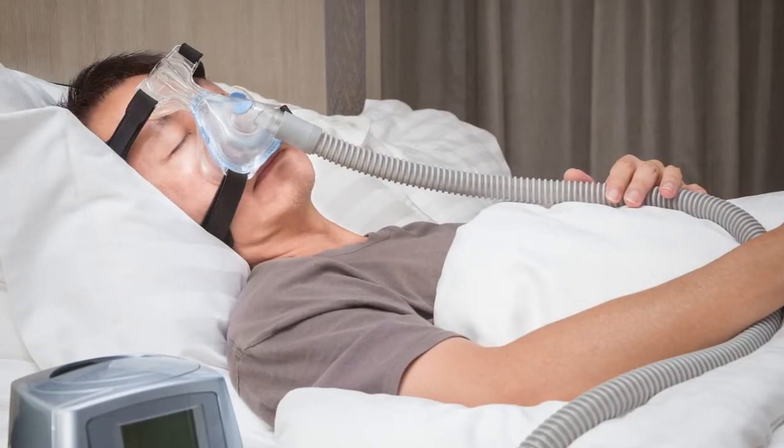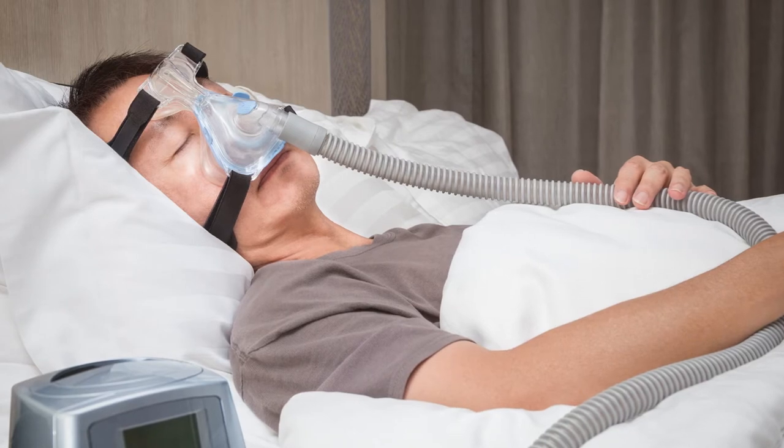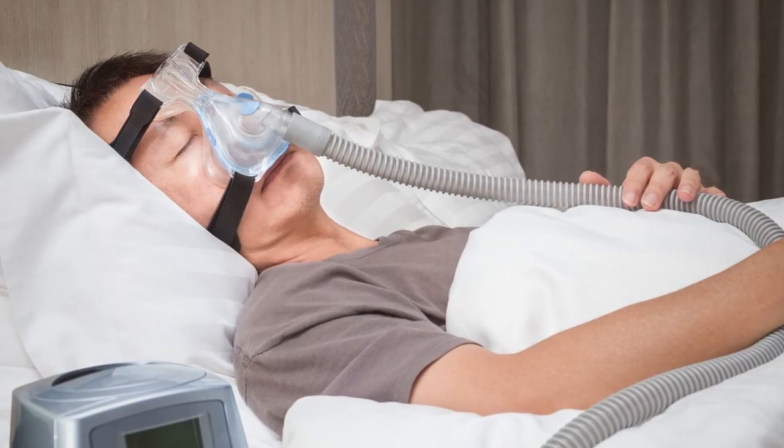Treatment modalities are as follows. Usually patients get CPAP, but a lot of times those patients cannot tolerate CPAP because it's very uncomfortable for them to sleep with.